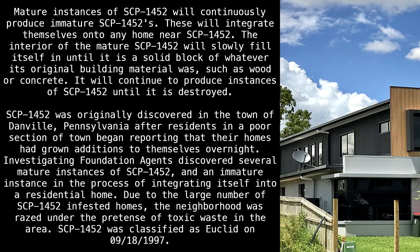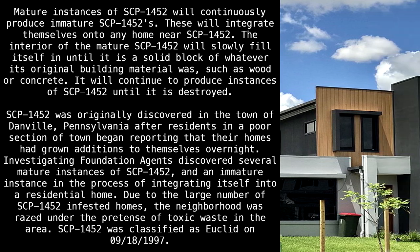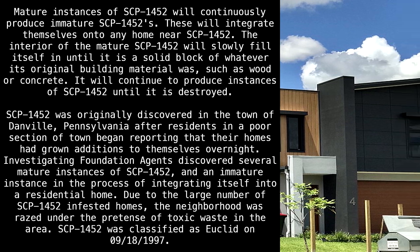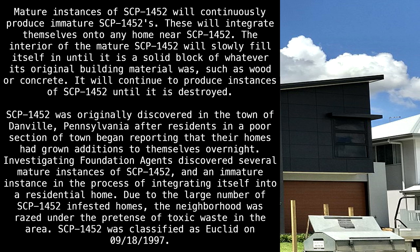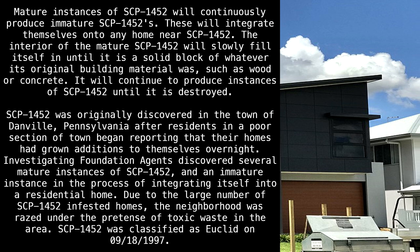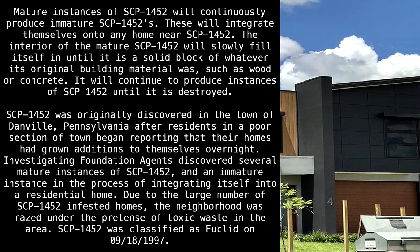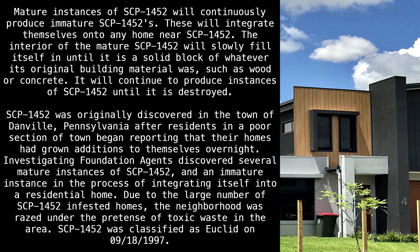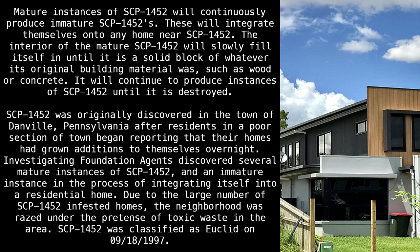Mature instances of SCP-1452 will continuously produce immature SCP-1452s. These will integrate themselves onto any home near SCP-1452. The interior of the mature SCP-1452 will slowly fill itself in until it is a solid block of whatever its original building material was, such as wood or concrete. It will continue to produce instances of SCP-1452 until it is destroyed.